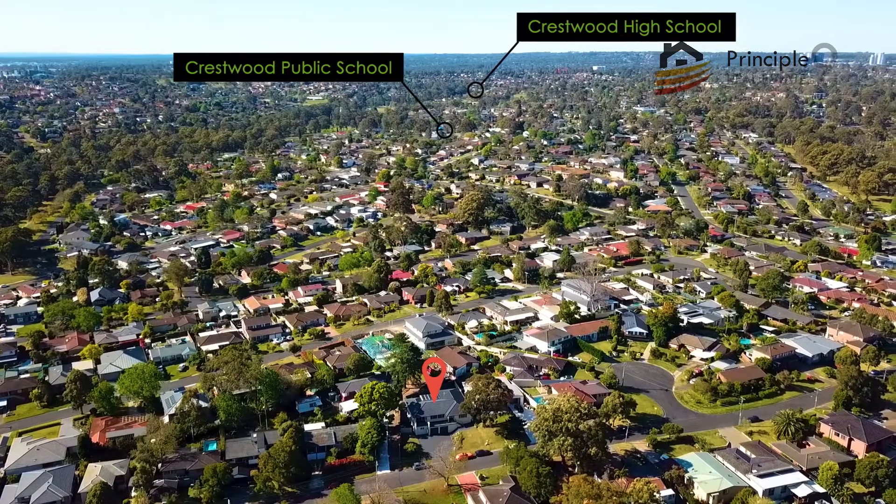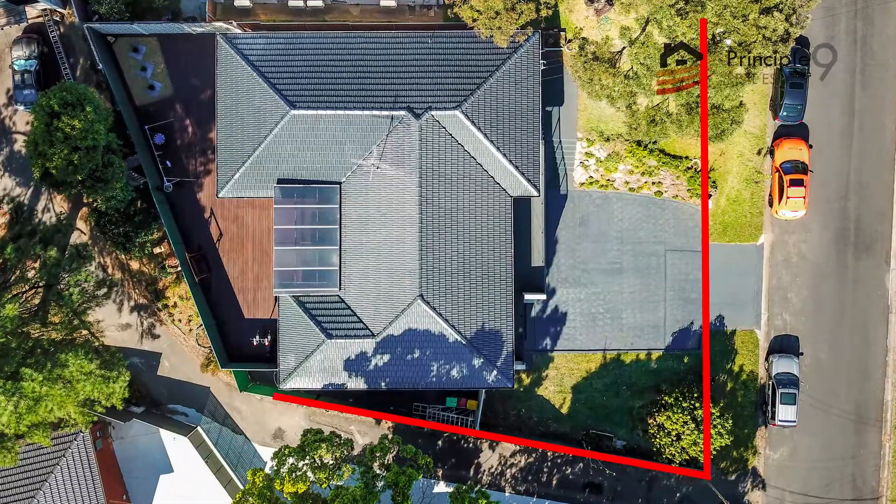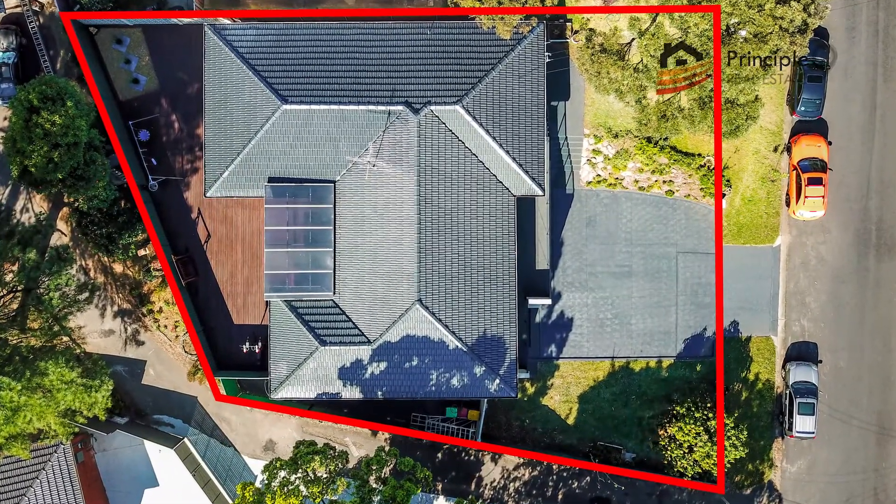Only a two kilometre walk away from Crestwood High School and Public School. To top everything off, it has a completely decked out backyard with a pool underground, which can be uncovered if you do choose to.